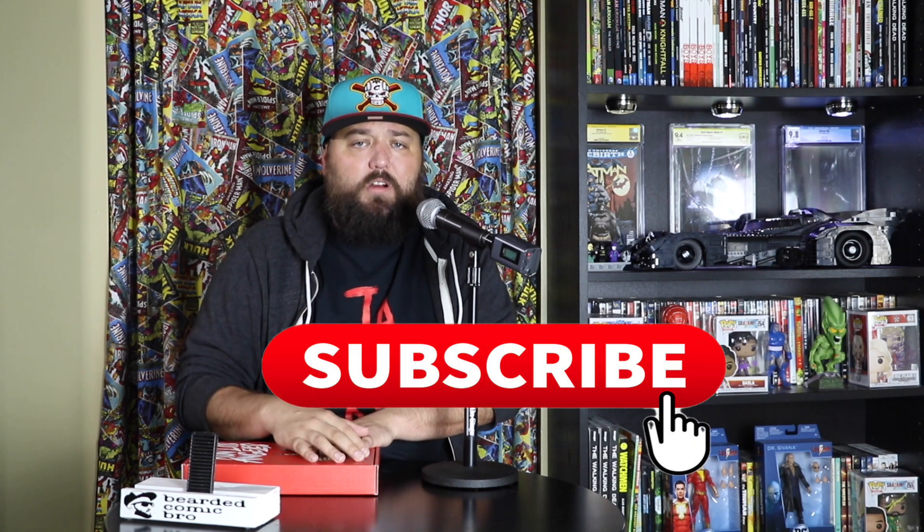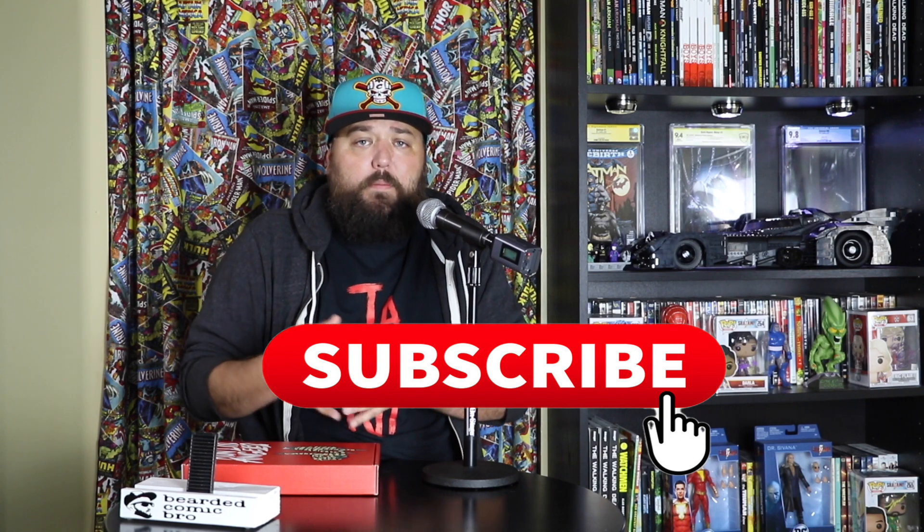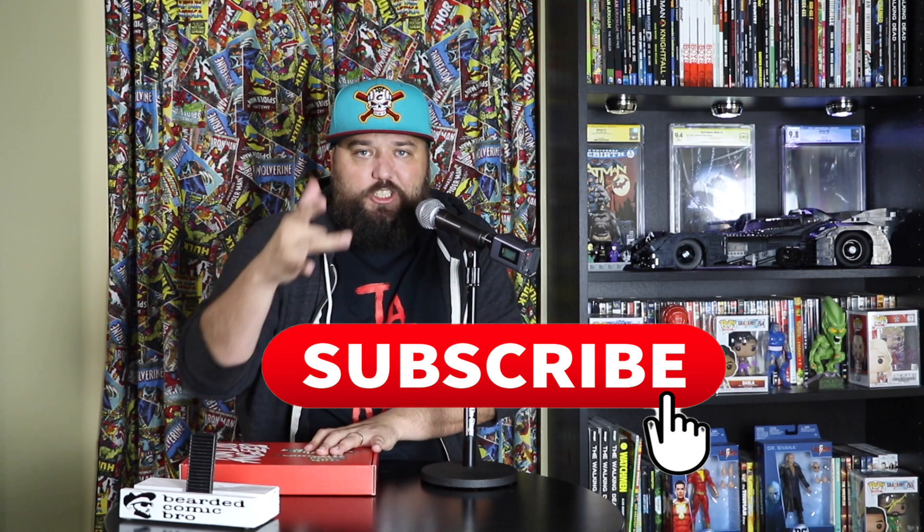We're going to open up this bad boy and see what's inside. But before we do that, make sure you guys click that like button and leave some comments — let me know what you think about this box. If you haven't clicked that subscribe button yet, do it now. It lets me know that you guys are enjoying what I'm putting out there and want to come along for the ride.